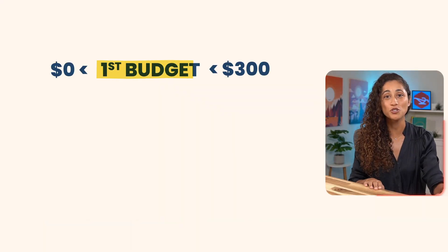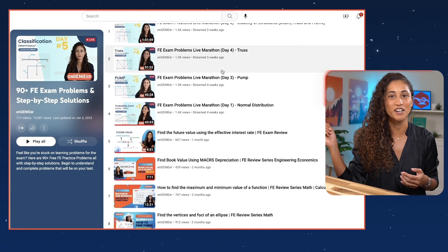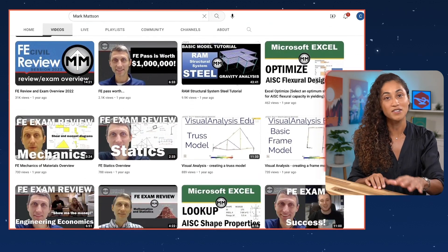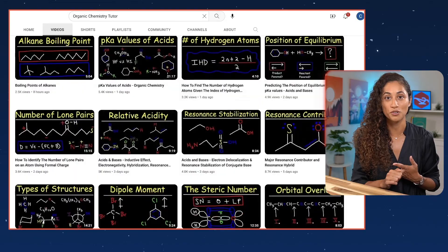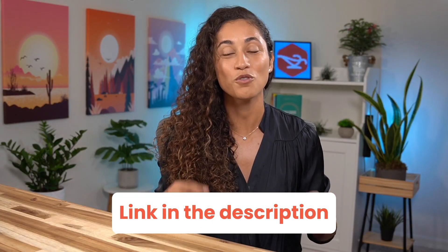The first option ranges from $0 to $300. One option is free YouTube videos — there are some channels that offer helpful content for FE exam preparation. Some recommendations include our channel, Engineer, which has a playlist covering over 100 FE problems, as well as Professor Gregory Michelson and Mark Mattson, who both cover great FE problems. There are also engineering channels not focused on the FE but covering relevant topics, such as Jeff Hasen, Structure Free, and the Organic Chemistry Tutor. I'll link all these channels in the description below.